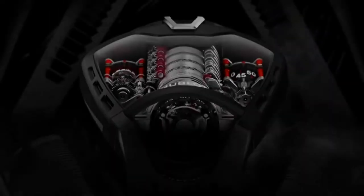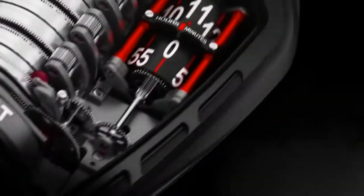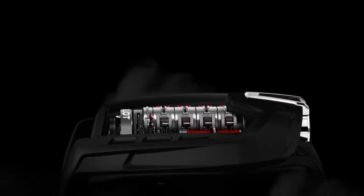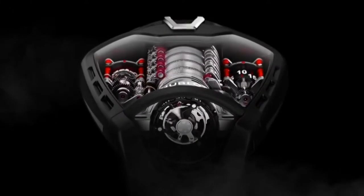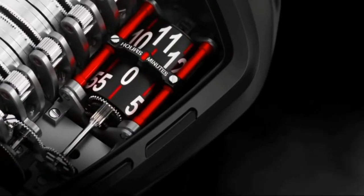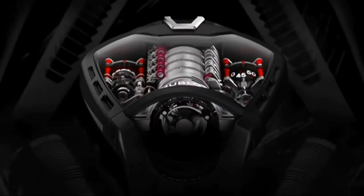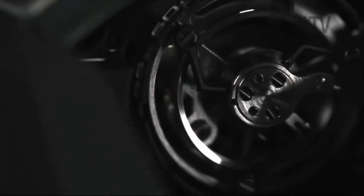The MP05 LaFerrari features a 50-day power reserve, which is a world record for a hand-wound tourbillon wristwatch — not that you're expected to wind it by hand, as a miniature power drill does the job for you. There are 11 series-coupled barrels set in a spine formation down the center of the watch, which work together to keep the watch running for up to 7 weeks at a time. Cylinders made with anodized black aluminum inlaid with Superluminova markings sit to the left and right of the center barrel, indicating power remaining and the time respectively. Reinforcing bars are placed either side of the cylinders, with the red color being another nod to Ferrari.